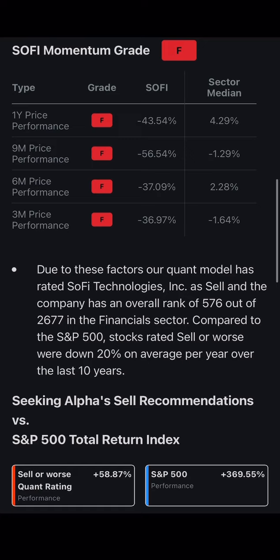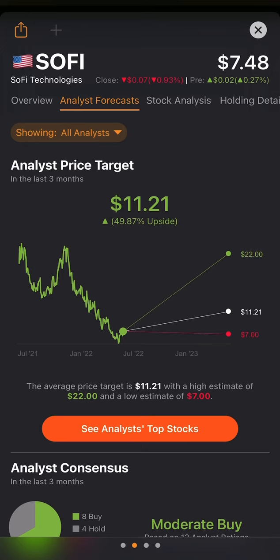Due to these factors, the quant model has rated SoFi a sell — ranked 576 out of 2,677 in the financial sector. Compared to the S&P 500, stocks rated sell or worse were down 20% on average per year for the last 10 years. However, analysts on average have 49% upside on SoFi in the next 12 months, which is definitely possible.